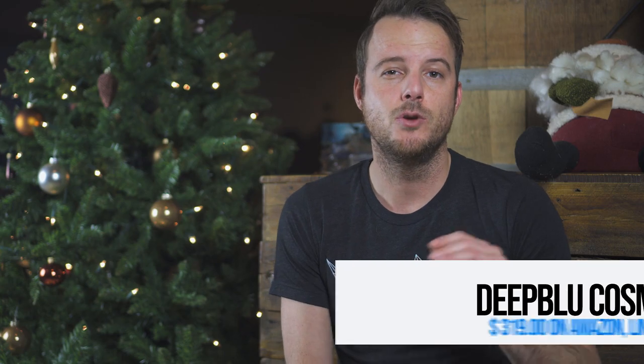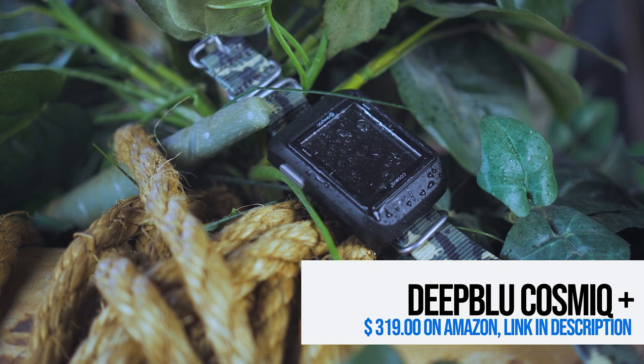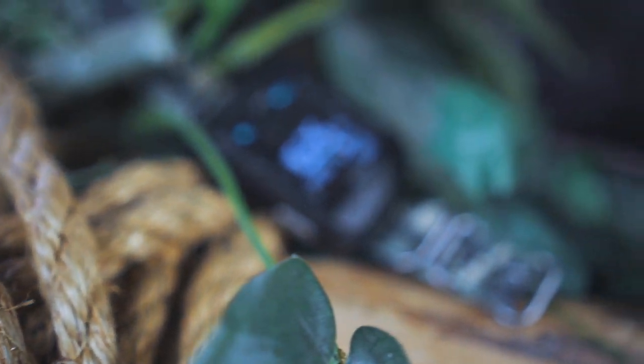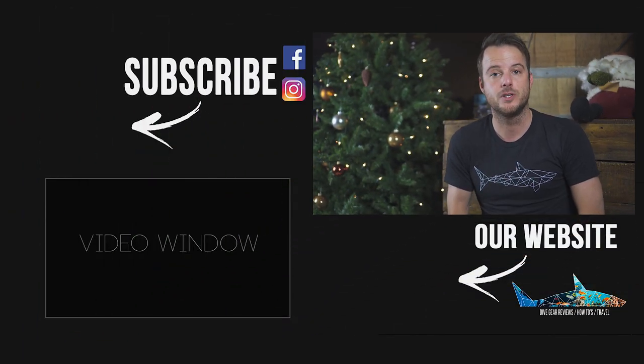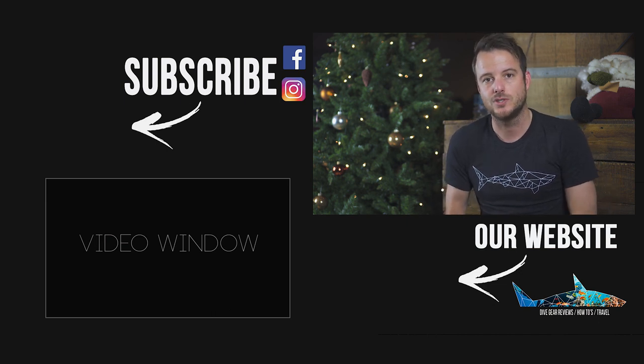Another great gift is the Deep Blue Cosmic. We have named this the best beginner dive computer of this year. It has a great display, a dedicated app with which you can set all the settings, and a great community with a lot of dive spots in it. It's a really cool dive computer.